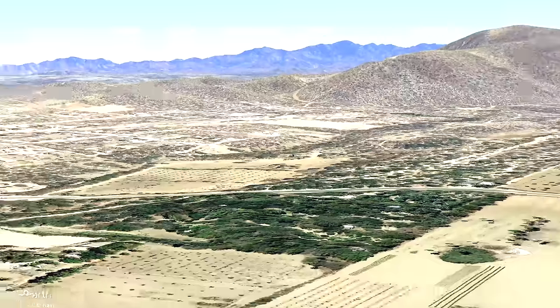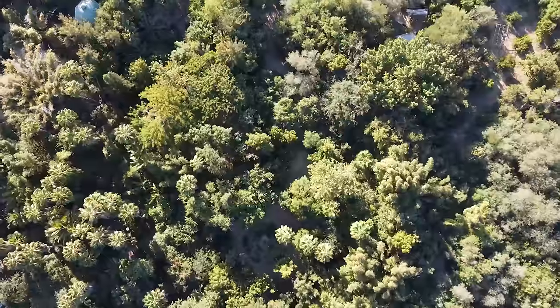We're here in Baja California and today we're going to go see something truly amazing — a forest growing in the desert.